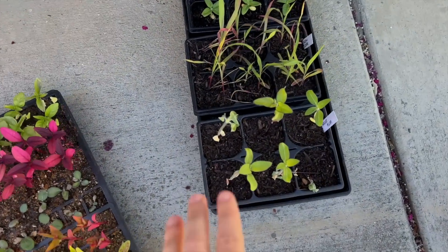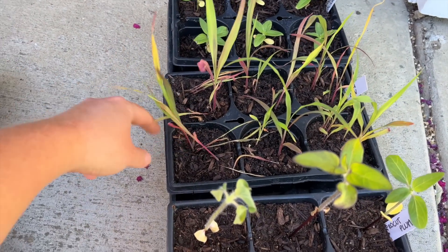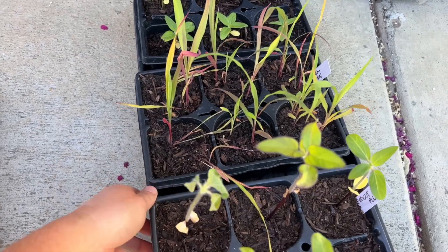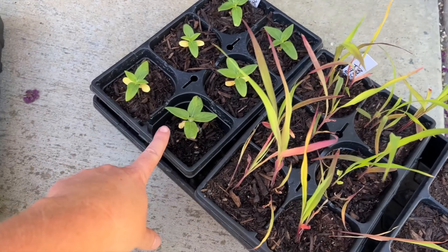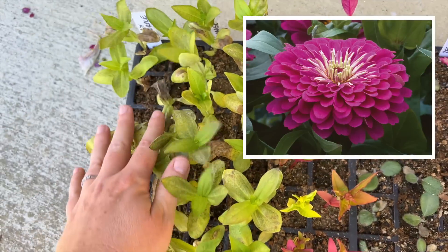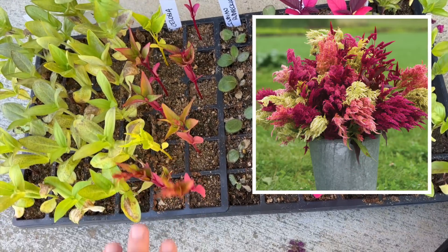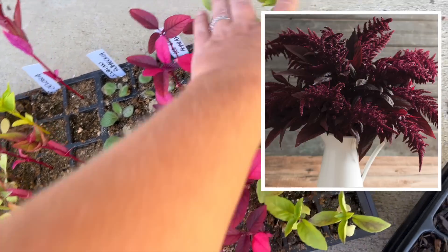Let me show you guys what I have in the flats. Here's the pro cut plums — you can see they're not happy and they want some water right now. Here's the mixed broom corn; I did two sections in each so I'll break them apart and have 12 of them. And then these are teddy bear sunflowers that are actually looking really good. Over here I have some Benary giant purple zinnias, Benary giant orange zinnias, some pampas plume celosia that look really good, Indian summer rudbeckia, red spike amaranth, and then cinnamon basil.